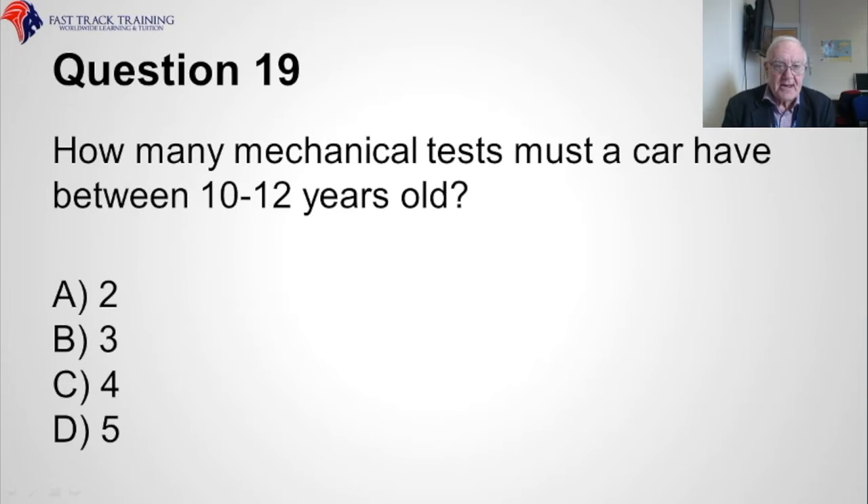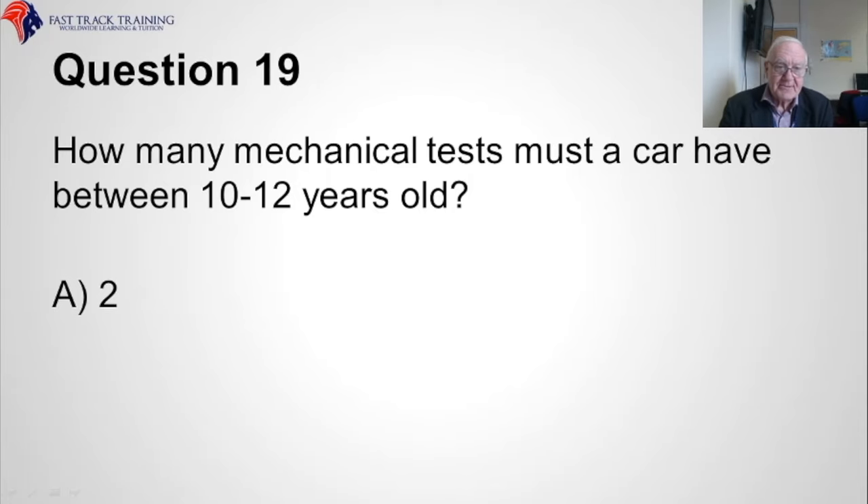Question nineteen. How many mechanical tests must a car have between 10 and 12 years old? Is it A, two, B, three, C, four, or D, five? The correct answer is A, two.